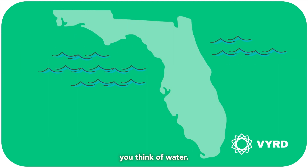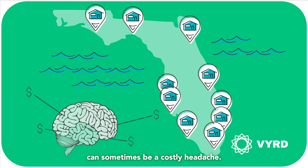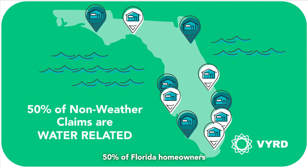When you think of Florida, you think of water. We love it. But as Florida homeowners, water in our homes can sometimes be a costly headache. Did you know that 50% of Florida homeowners insurance claims are actually not related to a hurricane?